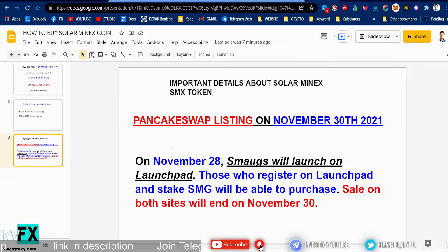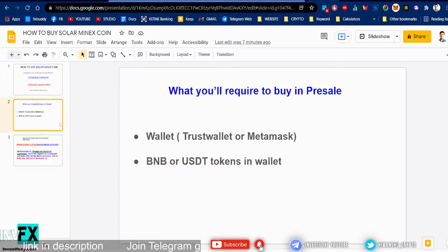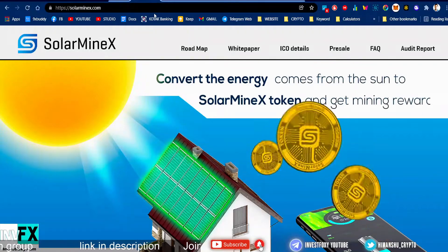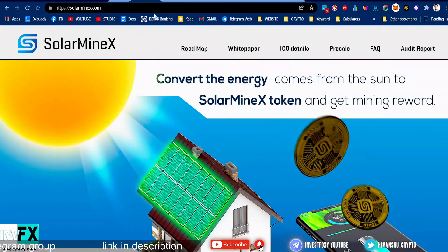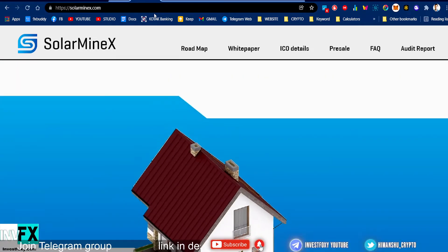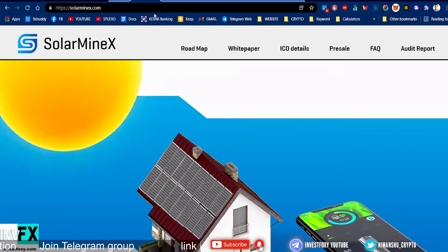The Pancake Swap listing is on the 30th of November. On November 28th, Smarks token will launch on the launchpad. Those who register on the launchpad and stake SMG token will be able to purchase. Sales on both sides will end on November 30th. In order to understand all these things, first you have to understand what Solar Minex is.